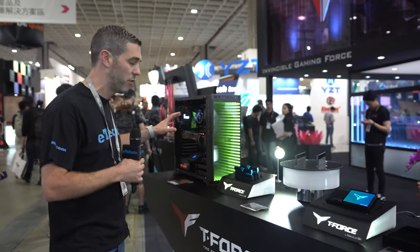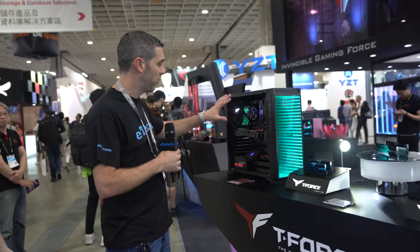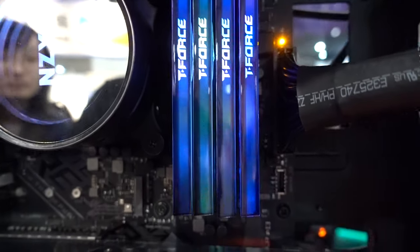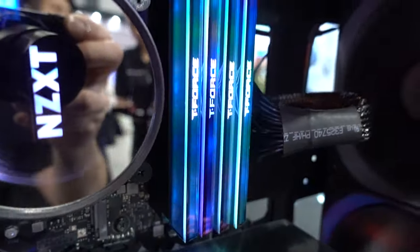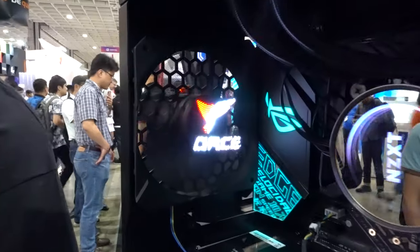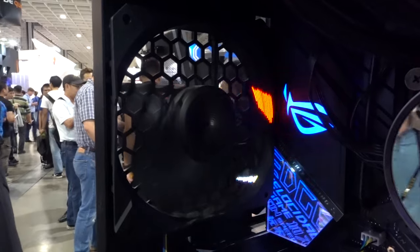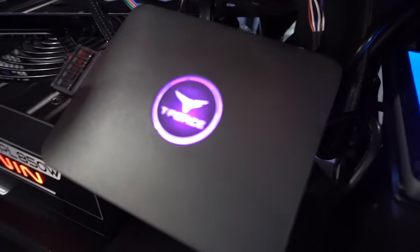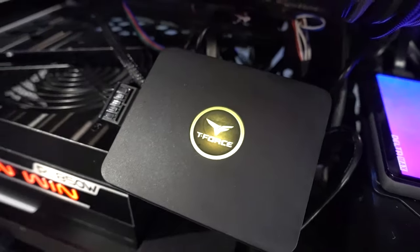As we move around to the system you can see how it would actually look in a system environment. We have the T-Force Extreme memory and also the Delta Max SSD. Another cool thing they've done with this build is a prototype fan design with the T-Force logo on it — it looks really cool. There is also a hub here as well and we will talk about that a little further down as we go around the booth.